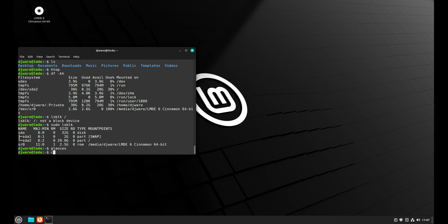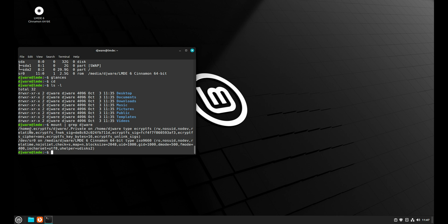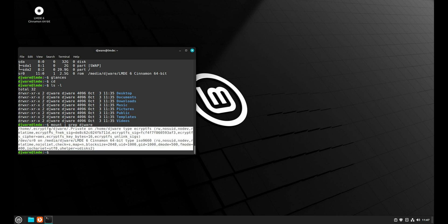The other thing to note is my home directory has been unencrypted. I can do a mount command, and that shows this right here — that's the eCrypt. What it does is it mounts on top of my home djware directory with an unencrypted version of my home directory.